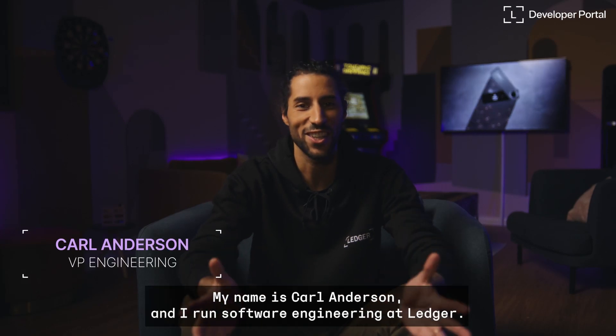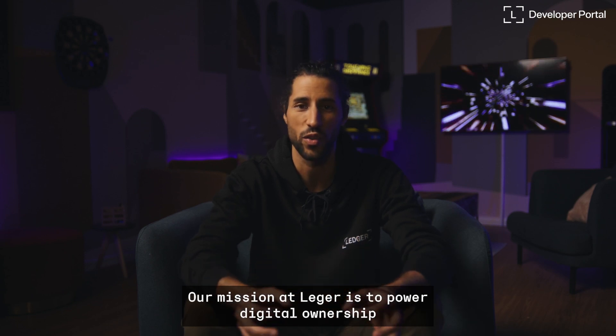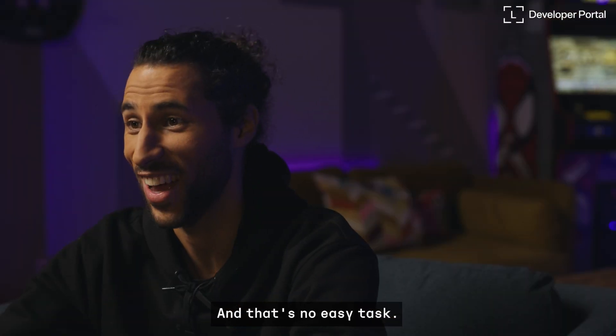Greetings developers. My name is Kyle Anderson and I run Software Engineering at Ledger. Our mission at Ledger is to power digital ownership by making it secure and easy to interact with digital assets. And that's no easy task.